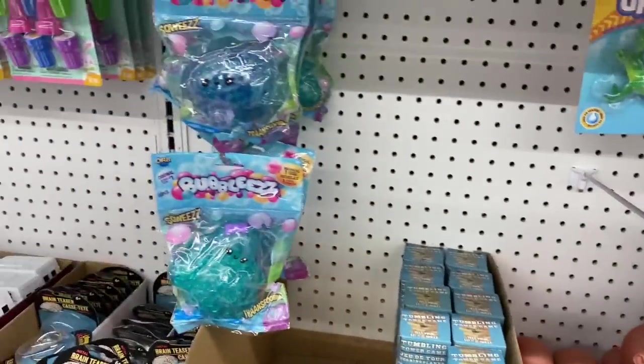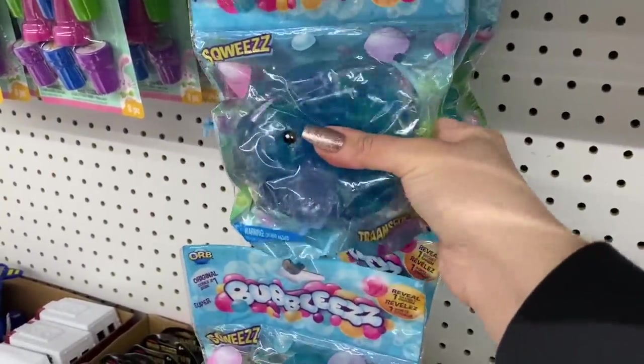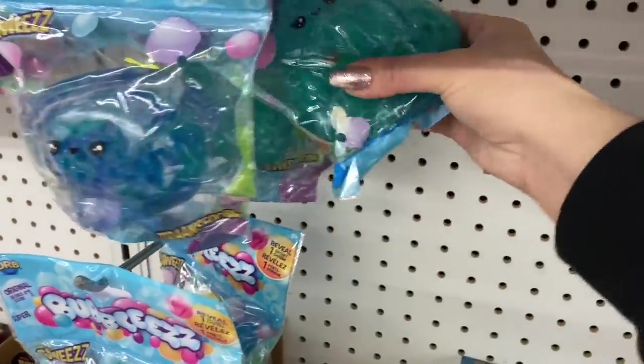When my kids were little, I feel like I paid somewhere between 15 to 20 dollars at Toys R Us for these.